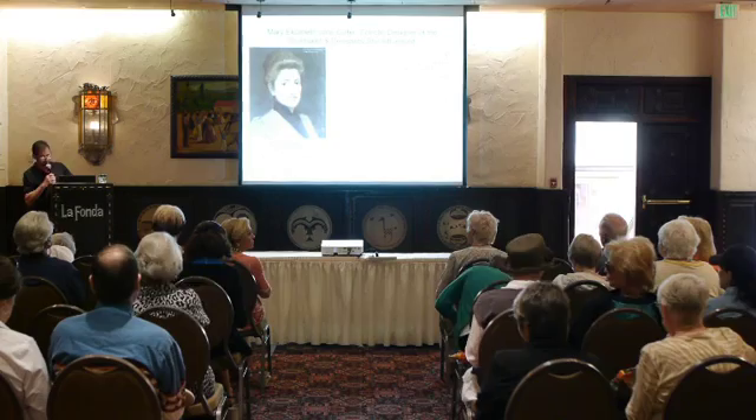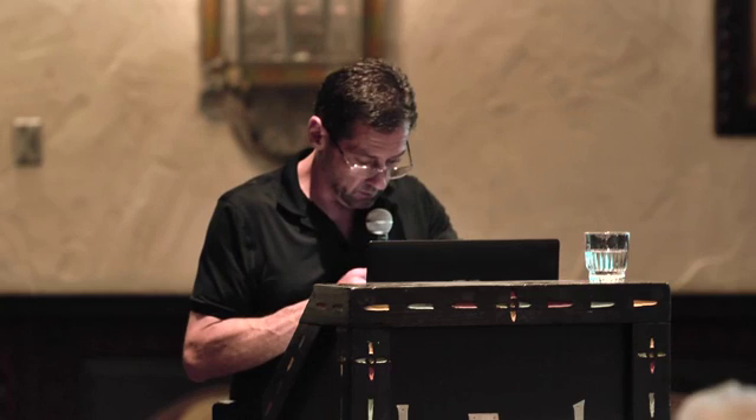First, we want to read a little bio on Barbara. Barbara Arlen is one of our wonderful docents, and she approached me about two months ago wanting to do a presentation on Mary Coulter, which we have not had an in-depth presentation on Coulter.